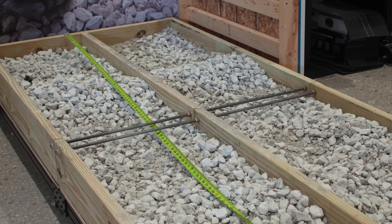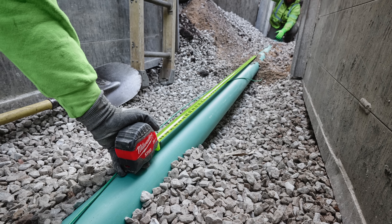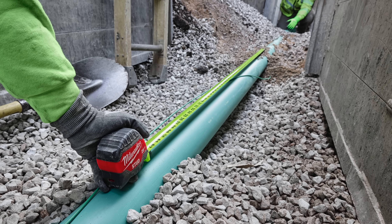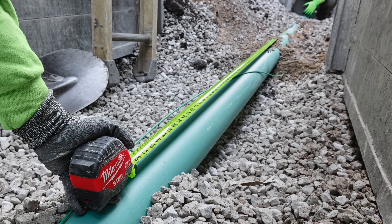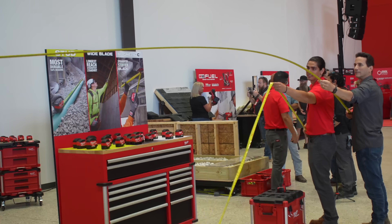That Stud tape measure features a high-visibility blade so you can see it in job site environments, even if you drop it in a ditch or it falls off your ladder. The tape delivers 17 feet of reach and 14 feet of standout, letting you take long measurements on your own. On the Wide Blade tape, Milwaukee claims it has the longest reach and the straightest standout in the industry — a claim they're prepared to back up with visual demonstrations.